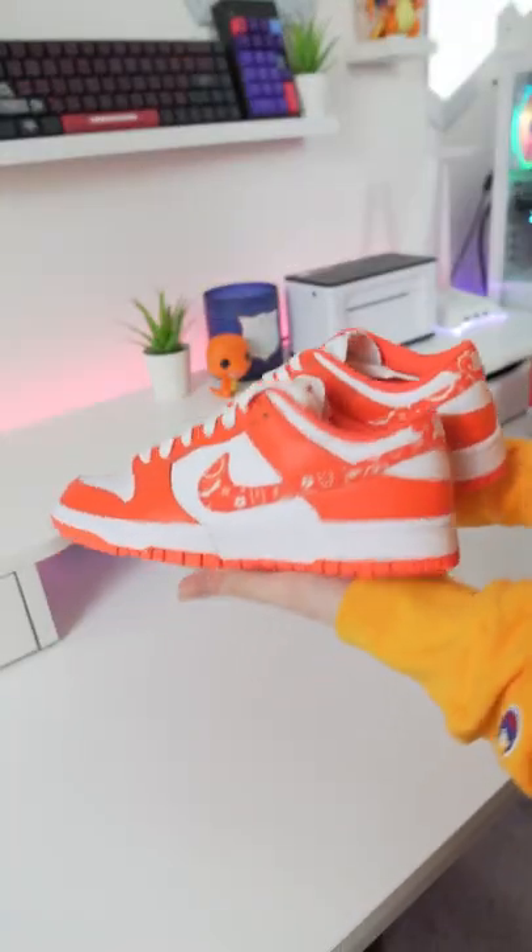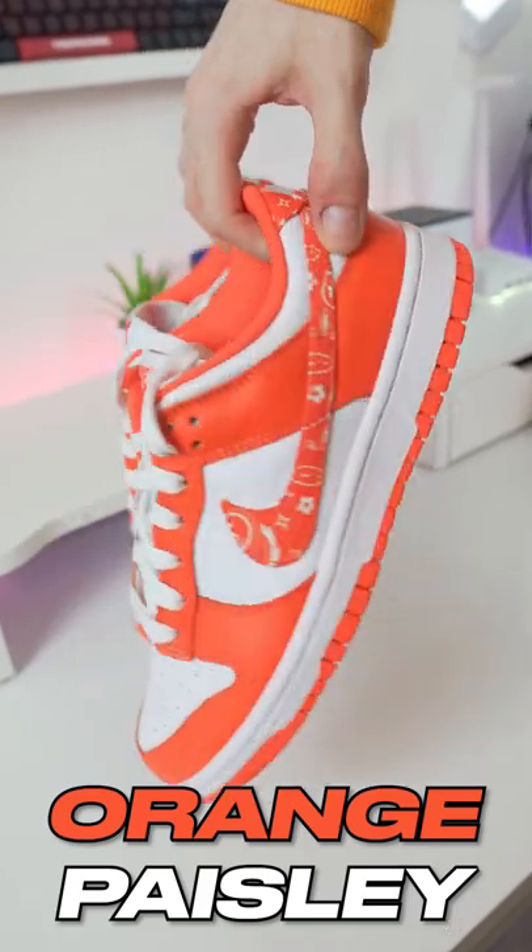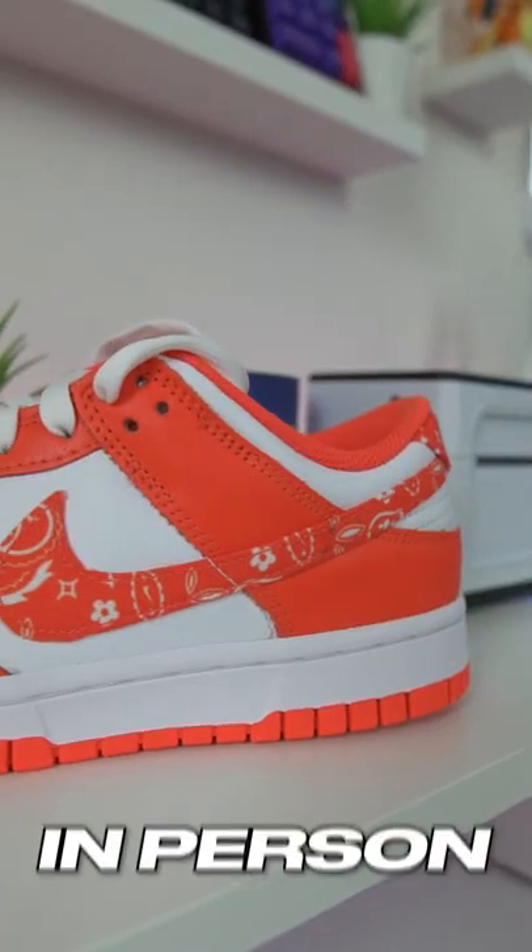Today we got a new dunk in the mail that I'm super hyped for. By some miracle, I hit the orange paisley dunk manually on the Footlocker app the other day, and man, this sneaker looks great in person.